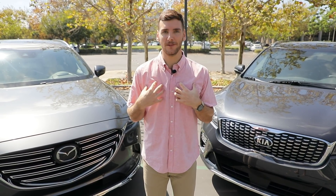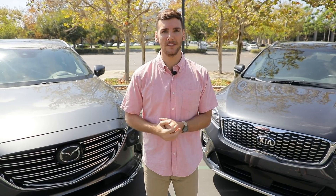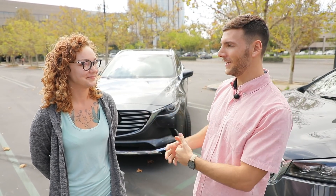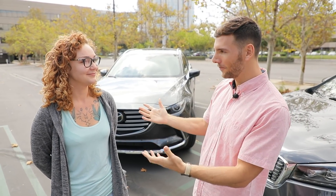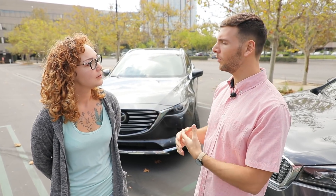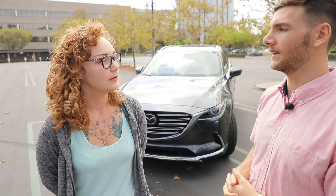Instead of me answering that question, I'm going to go find someone who might be considering these vehicles to answer that for us. We've found Adrian, and we've stolen a few minutes of your lunch break. Just to ask you some simple questions — we'll start with, what are you looking for in a new vehicle right now? What will suit your lifestyle?